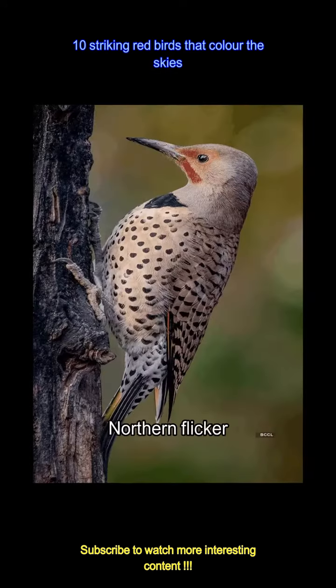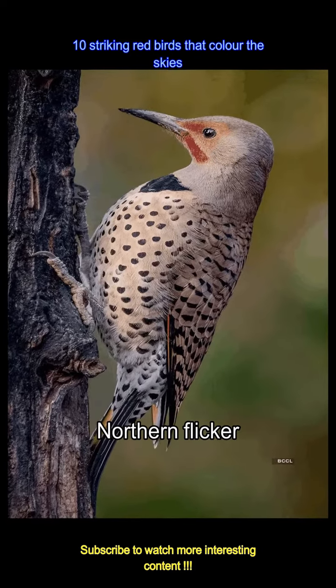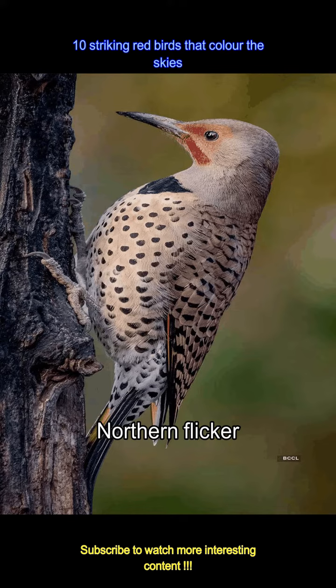A flash of red — the northern flicker's underwings surprise observers during flight. This woodpecker's unexpected coloration adds excitement to bird-watching excursions.